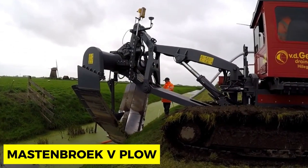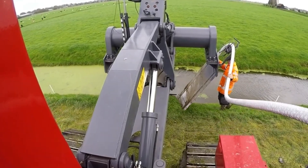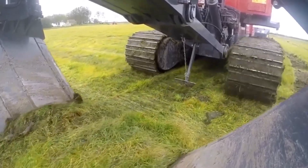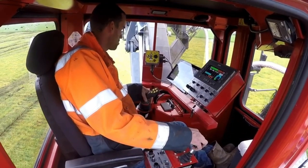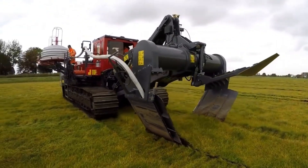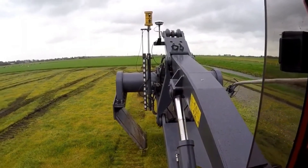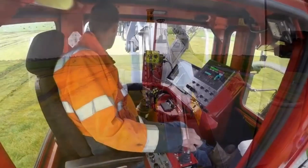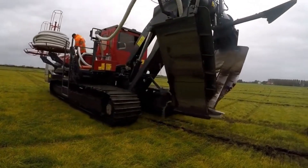Mastenbroek V Plow. Proficiency in cultivating depends largely on how effective the equipment used for the job is. Mastenbroek's V Plow aims to provide an innovative, practical, and robust answer for effective cultivation practices. Designed to be as compact as possible so that increased motor power is better felt, its V-blade channel method can introduce larger diameter lines to depths of 1.8 meters. It has a maximum line diameter of 200 millimeters, a plow unit that pivots up to 12 degrees on the sides, and operates with GPS control and manual override.